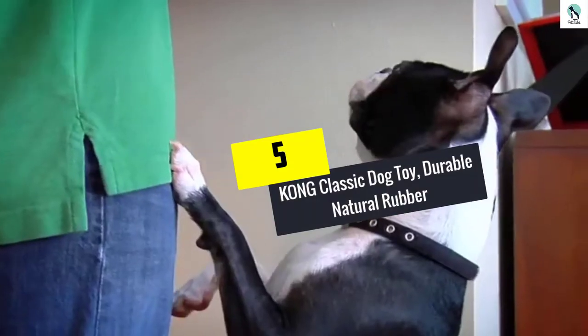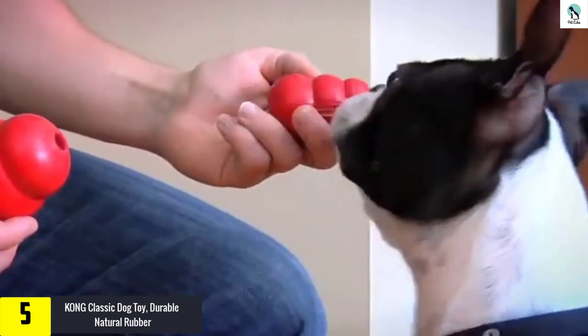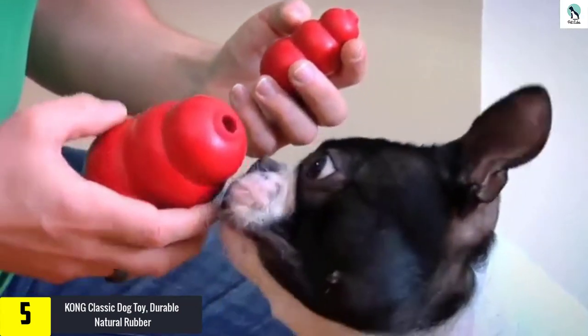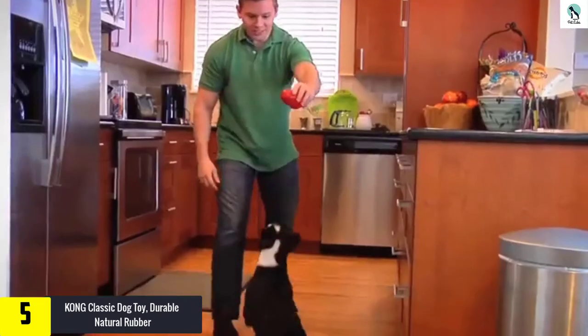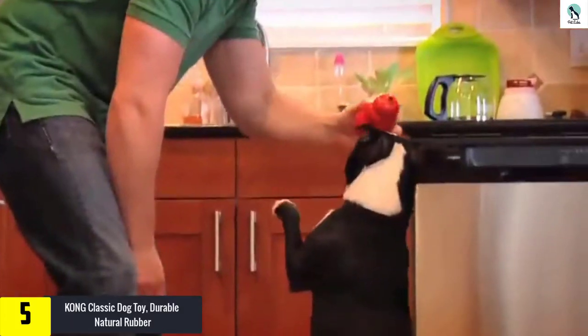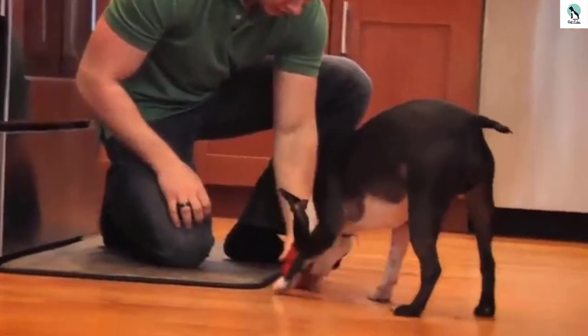Starting at number 5, we have the Kong Classic Dog Toy, Durable Natural Rubber. The Kong Classic is a multi-faceted dog toy that provides various uses as a fetch toy, a chew toy, or a treat holder. It comes in a variety of 5 different sizes and rubber thicknesses, ensuring an applicable Kong for most dog sizes and breeds.